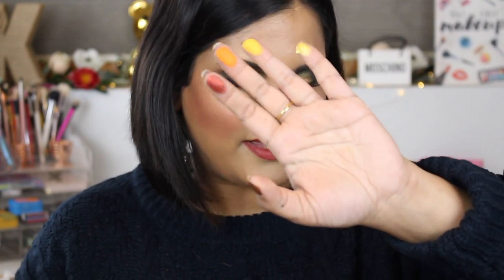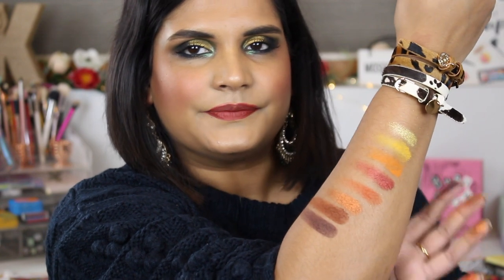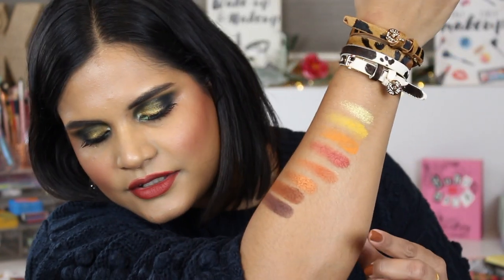So here is the first row: we have Sun, Daybreak, Horizon, and Gleam — super beautiful shades right there. I'm gonna need some arm space here to swatch because I apparently put on every bracelet I own today. So that's the first row. The second row is definitely a neutral row if you guys are worried about this palette — the shade names are Grand Canyon, Golden Hour, Pyramid, and Fade.